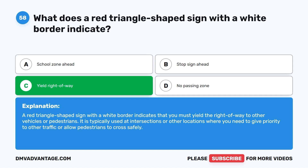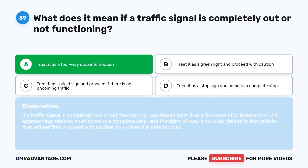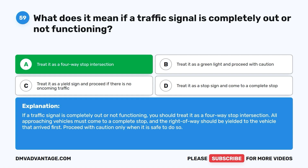Question 59. What does it mean if a traffic signal is completely out or not functioning? A. Treat it as a four-way stop intersection. B. Treat it as a green light and proceed with caution. C. Treat it as a yield sign and proceed if there is no oncoming traffic. D. Treat it as a stop sign and come to a complete stop. The correct answer is A: treat it as a four-way stop intersection. All approaching vehicles must come to a complete stop and yield the right-of-way to the vehicle that arrived first. Proceed with caution only when it is safe to do so.